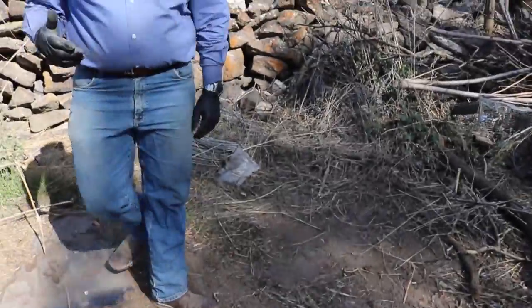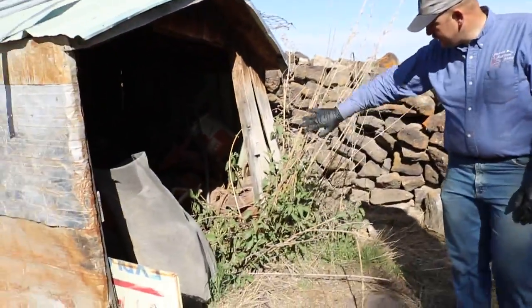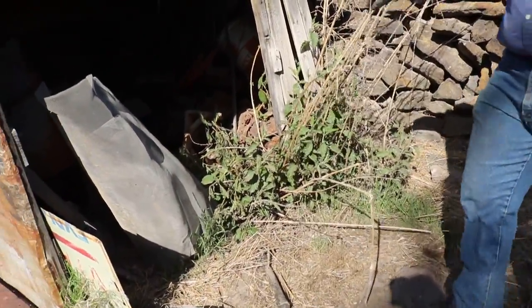Watch out please folks, there is some stinging nettle that's just starting to come up. This is stinging nettle right here. We're going to try and eat some of that out and get it out of here, but when you come out here please watch out.